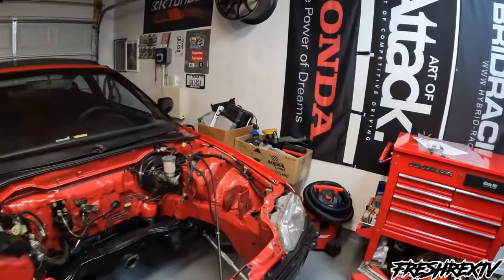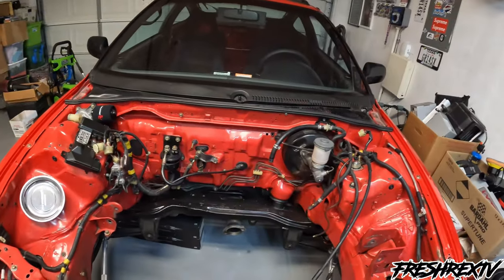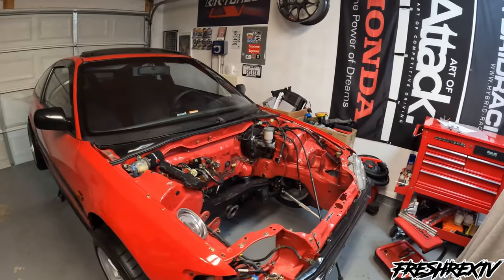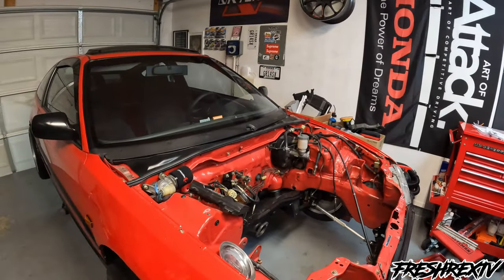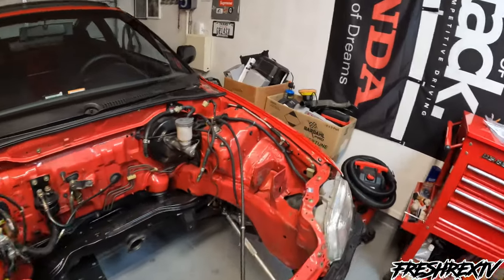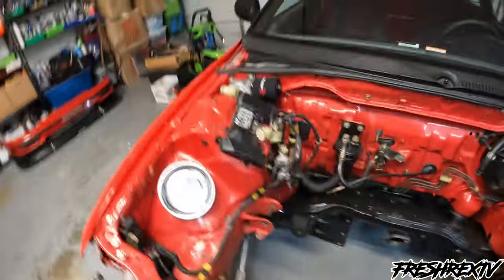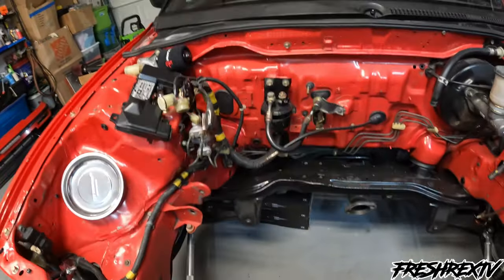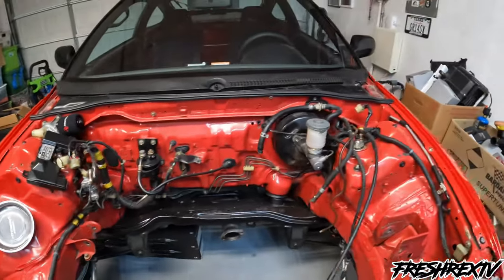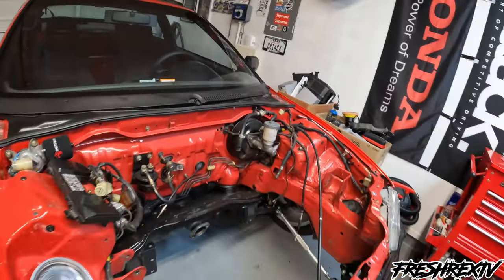The engine swap is going in — you guys are going to see the whole build process, from start until the VTEC fires up. Can't wait to do some pulls. The engine bay is super stock right now. I do have a K-Tuned traction bar ready to go. I'm hoping to do a wire tuck and maybe paint the engine bay to make it look nice for the incoming engine.